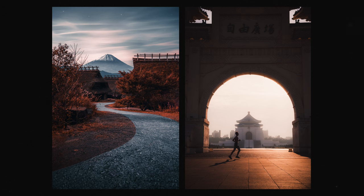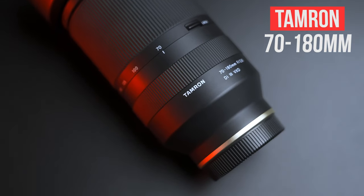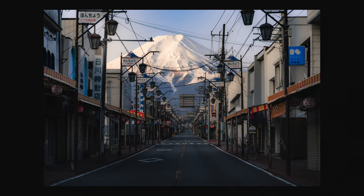The 24-70mm is my most used lens because of the varying focal length and the super high-quality shots it offers. And lastly, I own the 70-180mm f2.8, which I use the least, but it comes in handy when shooting street photography and when working with sports clients.